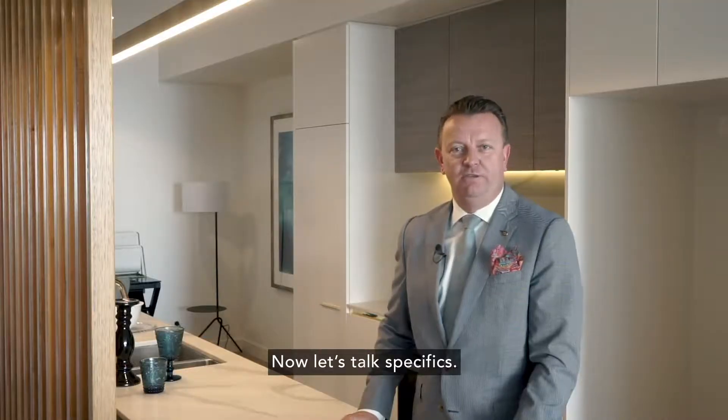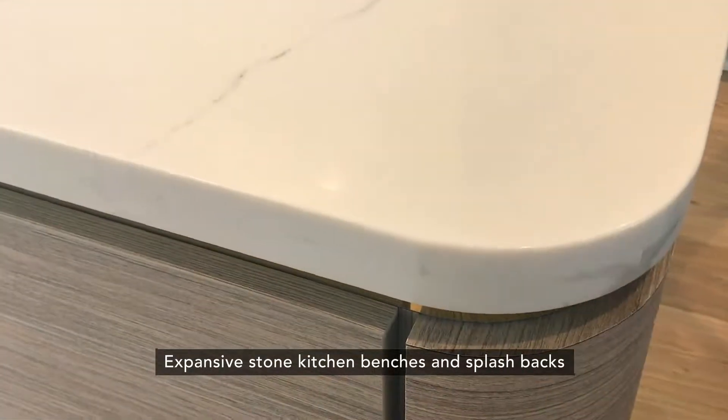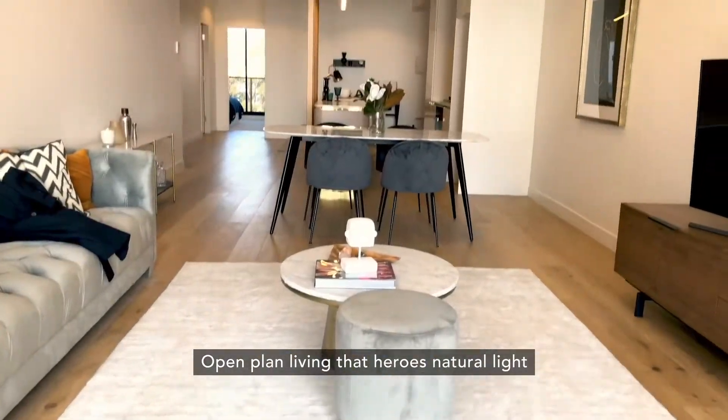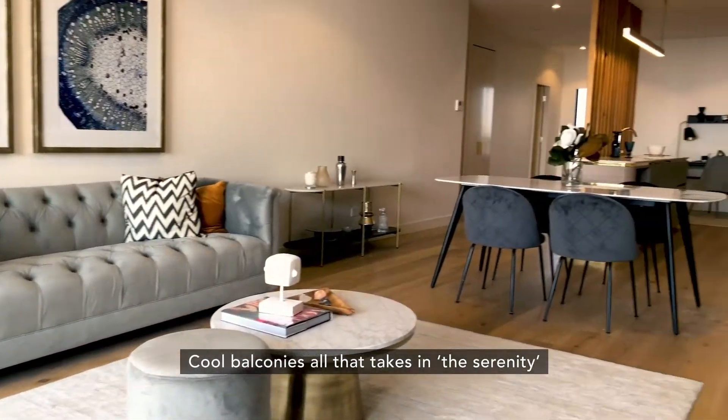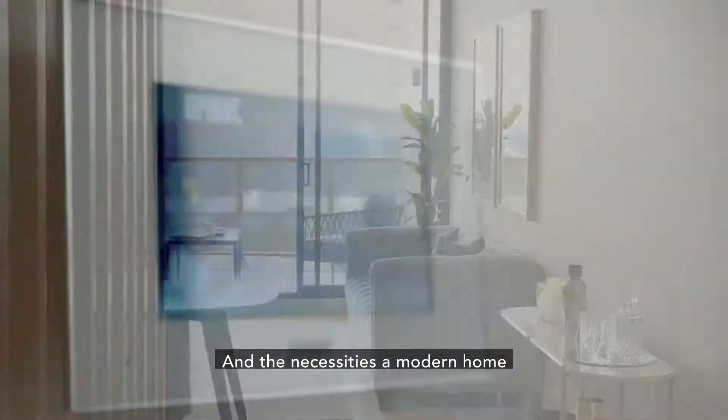Now let's talk specifics. Thick European oak timber floors. Expansive stone kitchen benches and splashbacks. Open plan living that heroes natural light. Cool balconies, all to take in the serenity. And the necessities of a modern home.